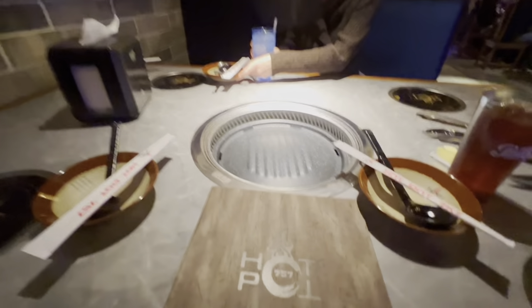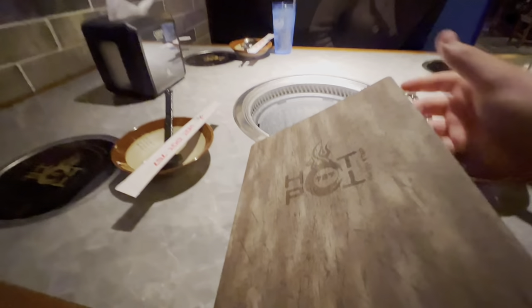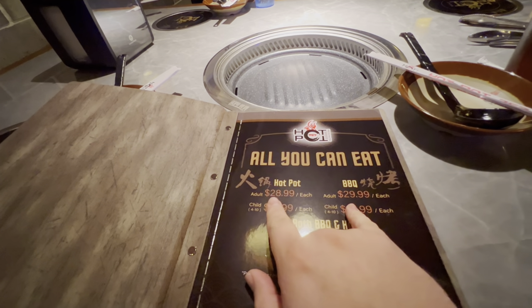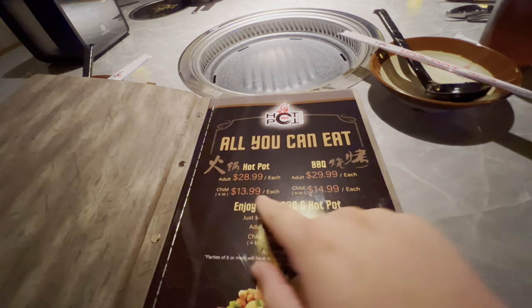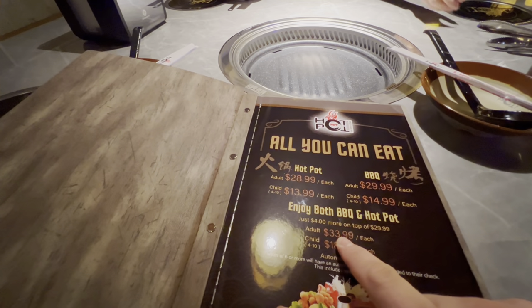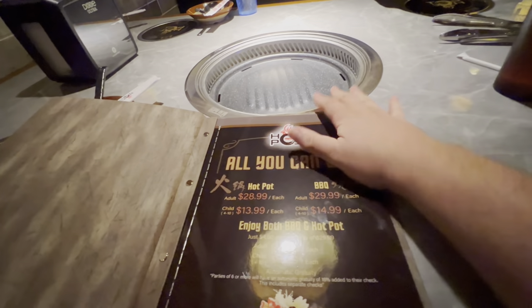For those of you who've never been here before, the food hasn't come out yet. Here's the menu — nice and fresh, nice and shiny. It is all-you-can-eat, but you can do them separate. For the hot pot it's $28.99, for the barbecue it's $29.99, and if you want both you just add four more dollars on top, which I highly recommend.